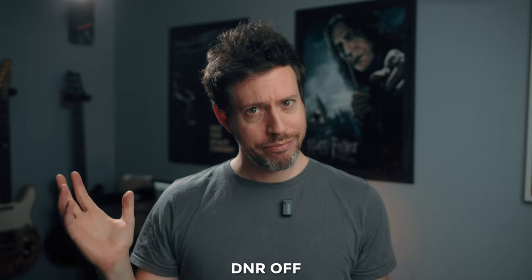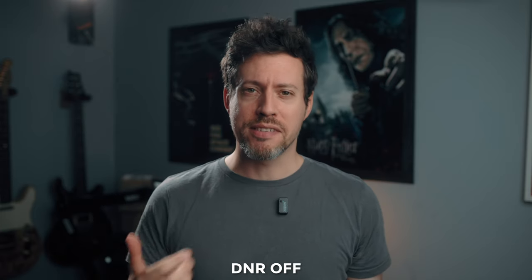Now it's time to test the dynamic noise reduction. It's off at the moment and I'm playing some relatively loud music to see what the mic picks up, then I engage the DNR to see what difference it makes. In the past I've not liked the sound of DNR so I'm a little doubtful.